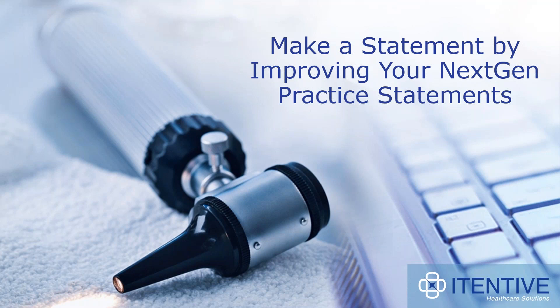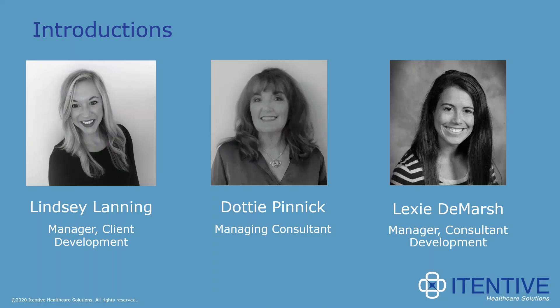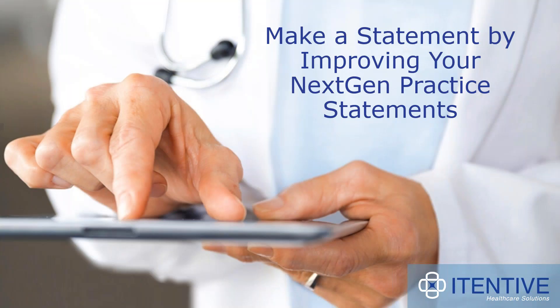Without further delay, I would like to introduce our presenters for today. Dottie Pinnock is a Managing Consultant at iTentive, and Lexi DeMarsh is a Manager of Consultant Development at iTentive. If you've ever worked with either of them, you know they are the true NextGen experts. Lexi, I'm going to go ahead and turn it over to you first for a brief introduction. The webinar is all yours — take it away whenever you're ready.